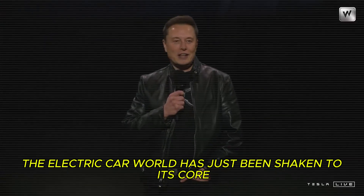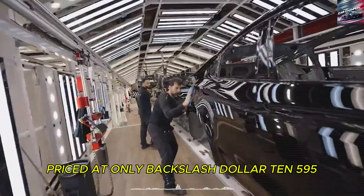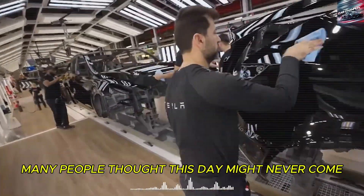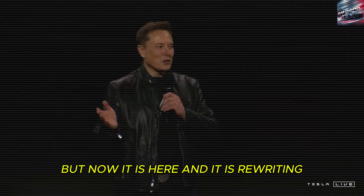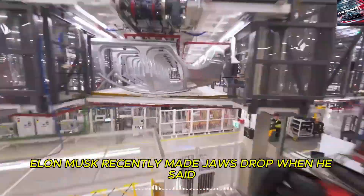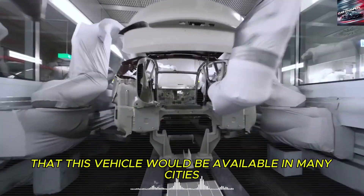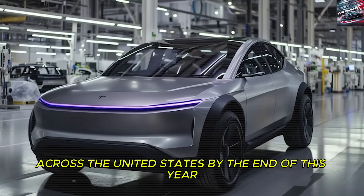The electric car world has just been shaken to its core with the arrival of the Tesla Model 2, priced at only $10,595. Many people thought this day might never come, but now it is here and it is rewriting the rules of the automotive industry. Elon Musk recently made jaws drop when he said with confidence that this vehicle would be available in many cities across the United States by the end of this year.